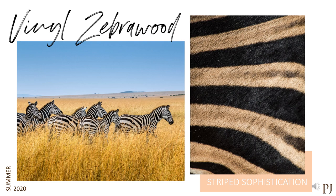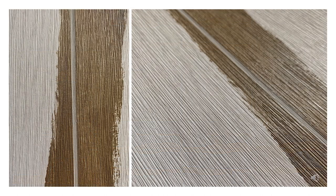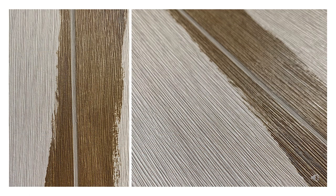Our first product is Vinyl Zebra Wood — we're calling this Striped Sophistication. Doesn't this make such a statement? It's bold, dramatic, has a little bit of a rustic influence, but yet so modern at the same time. Definitely a conversation starter. I am loving these colorways — so many great options to work with, lots of nice neutrals. I think Coco Stripe would be so fun in a nightclub. This shows an up-close look at the details; that embossing is just so on point. It truly looks like real wood.